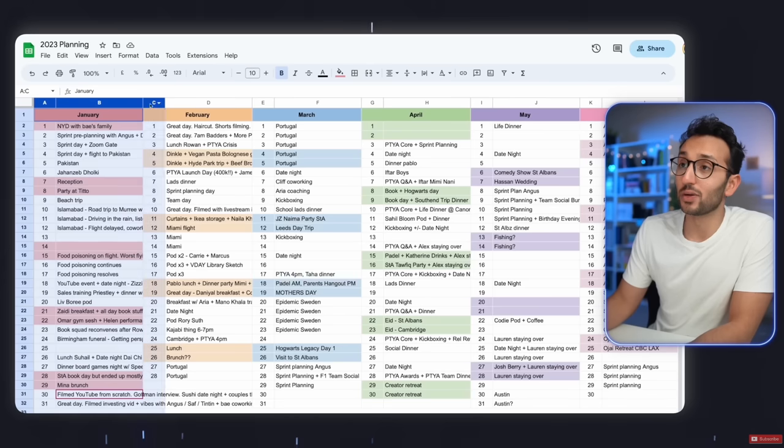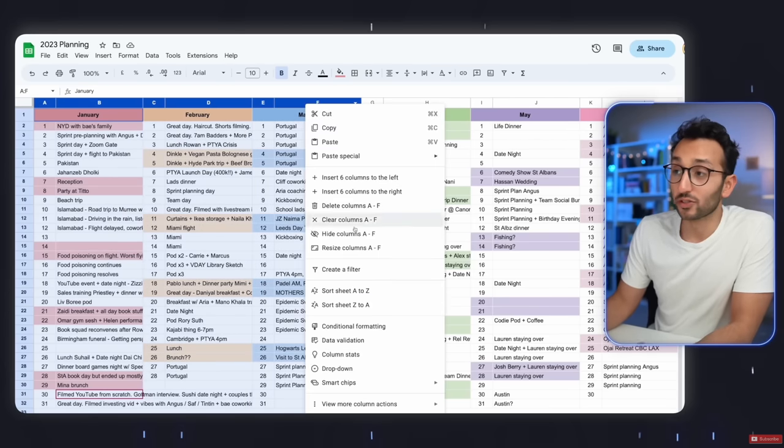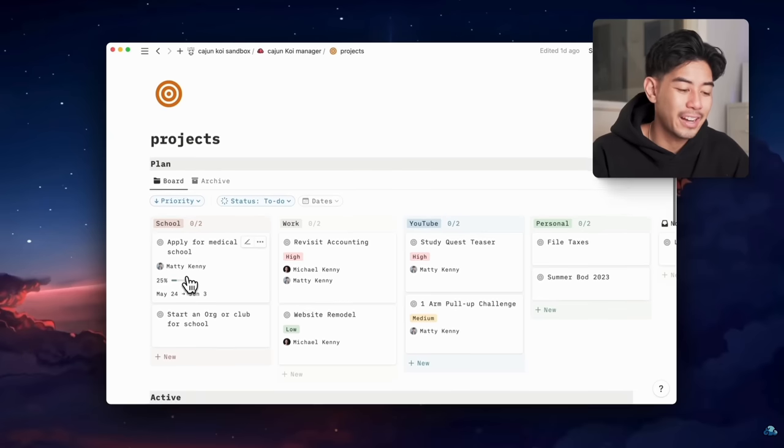There's something off-putting about most productivity systems. They are either too complex, too difficult to set up, or just too rigid to be useful. Get rid of all that noise and get back to basics.